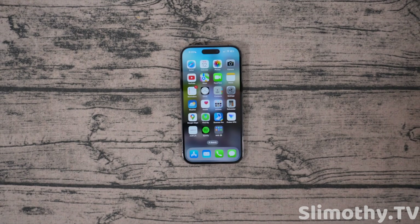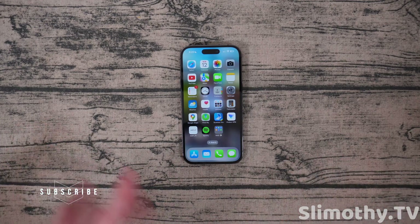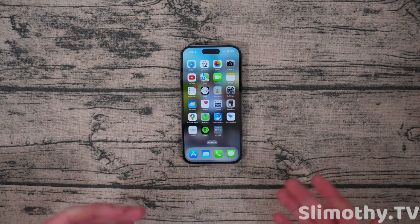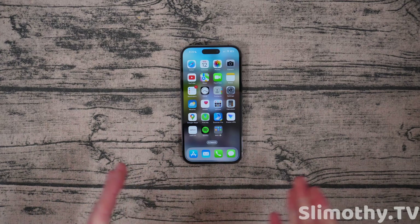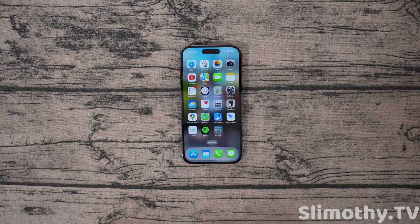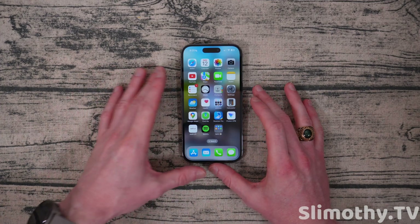Hey guys, what's up? I'm Slim and you're watching Slimothy TV. In this video, I have something really cool for you — something you're probably not expecting. I'm going to tell you how to check and see if an app is using a ton of your battery. There are two ways to check this. The first way is something you're probably thinking I'm going to show you. The second way is something you probably haven't thought of.